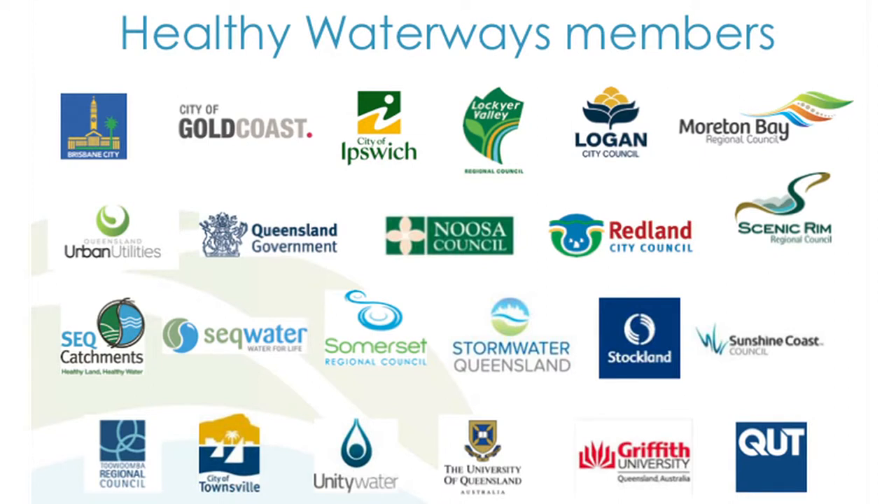Healthy Waterways has a report card that's been going for 15 years — we report on the health of the waterways and give each waterway a grade. Some waterways like Brisbane get a D minus or an F almost every year. About 10 years ago we decided we need to start creating tools and resources to help local governments actually do something, because we were just beating them around and not giving them solutions. The members include all local governments in SEQ, the state government, our local NRM group SEQ Catchments, the water utilities, and the universities.